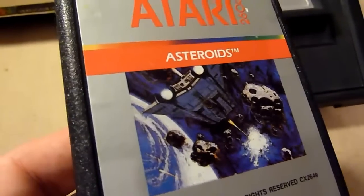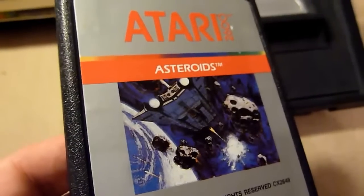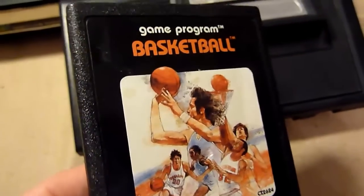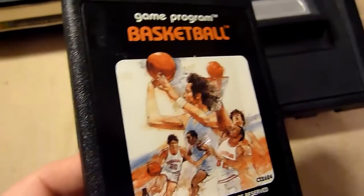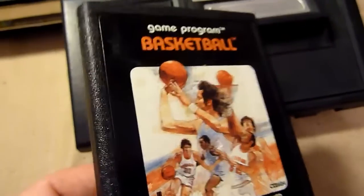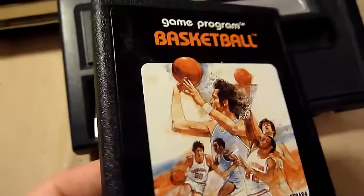Asteroids — a very good space shooter. You shoot asteroids and they fall apart into new smaller pieces. It's a great thing, you have to get it. Basketball is an okay game — it's playable. I think it might be the best Atari 2600 basketball game, but there aren't many, so it's okay.